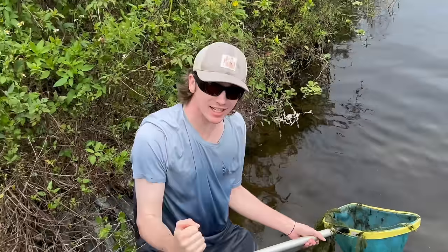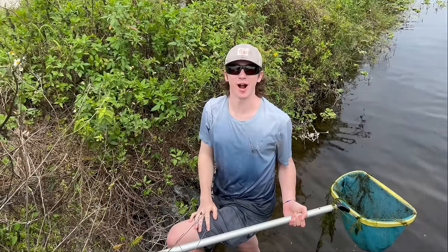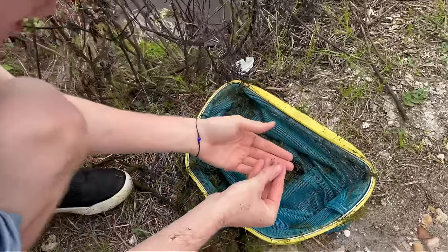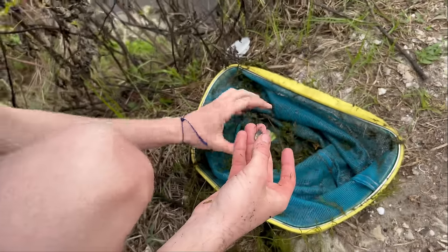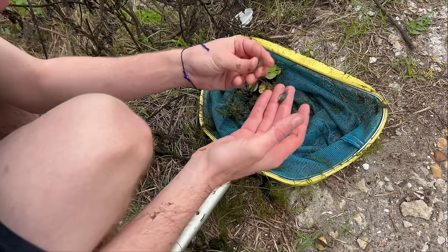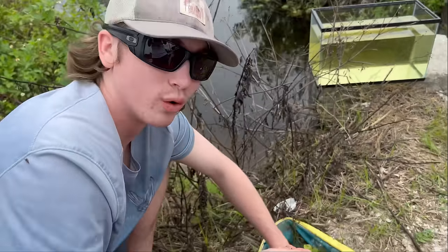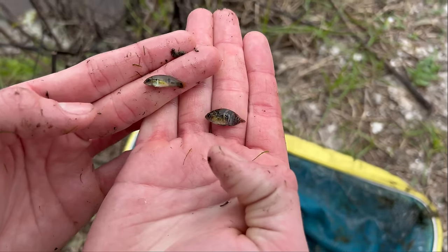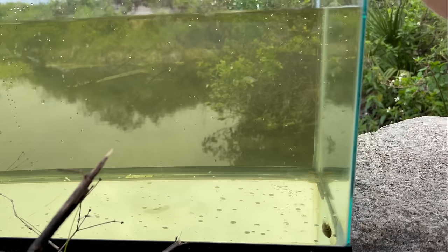Yes! I got one — a Jack Dempsey! Oh my god, I'm freaking out. It's the tiniest one I've ever seen. Oh my god, you guys, we freaking did it — go drop a like! Here he is, it's micro, Rob. Wow, that's a baby Jack Dempsey, bro — that's the coolest thing I've ever seen. We also got lots of shrimp and a little crawfish. We netted in that grass right there — that's the move. We also got a baby jewel cichlid. Here's the Jack Dempsey, here's the jewel cichlid — let's add them to the tank.